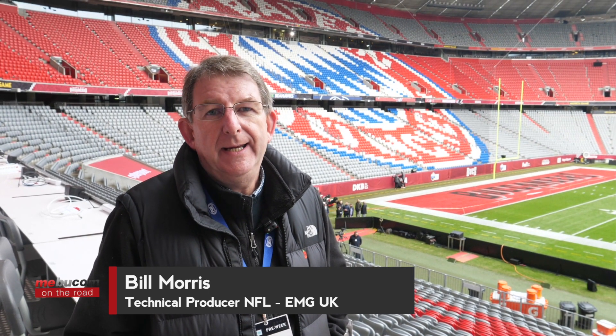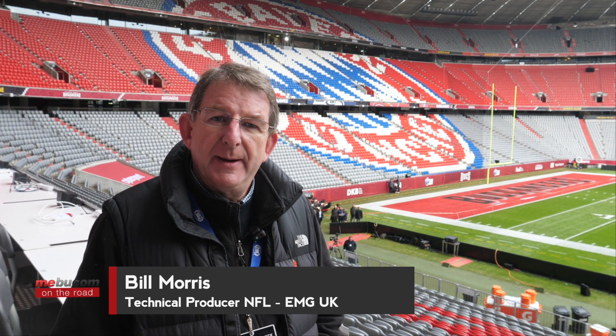I'm Bill Morris. I'm the technical producer of the NFL for Fox and NFL Network here in Munich, and I'm out here tech managing the EMG operation.